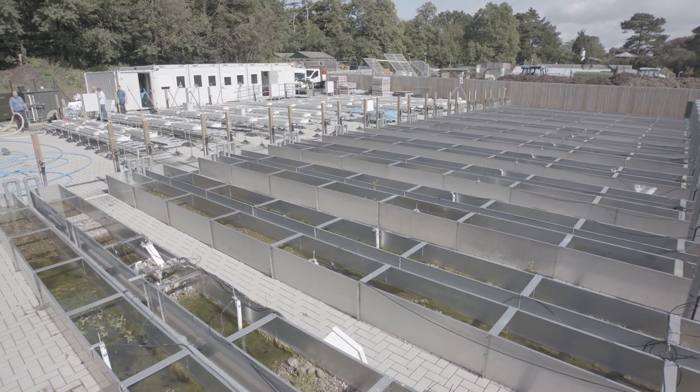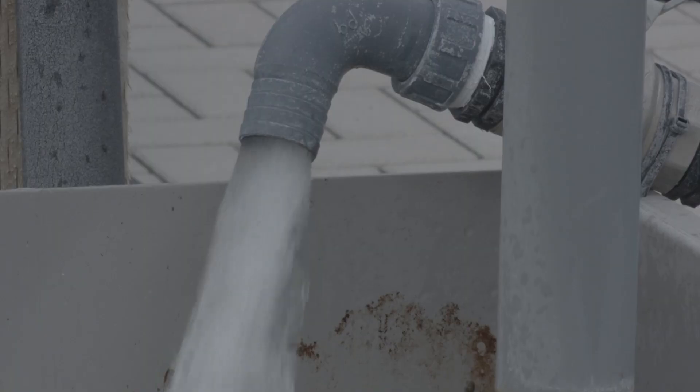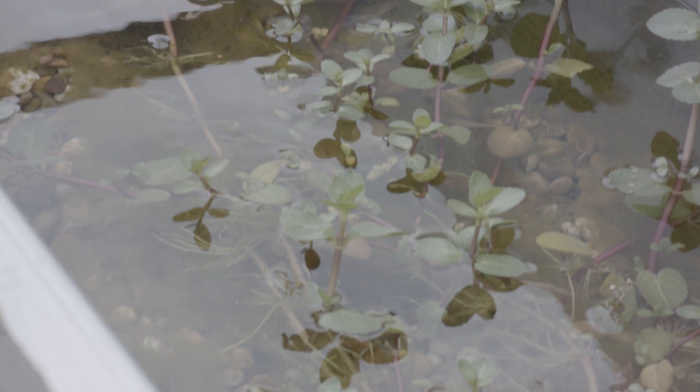The Ecolaboratory is a high-capacity open-air facility used to understand how environmental challenges such as climate change and pollution affect water resources and ecosystems. The facility has been developed as part of a £1.2 million investment by the University of Birmingham in environmental change research and education.